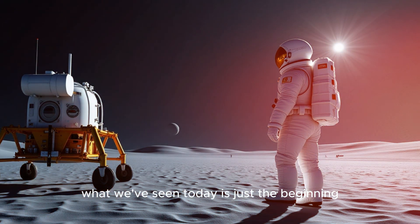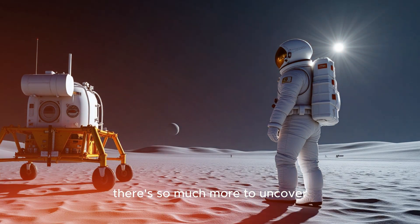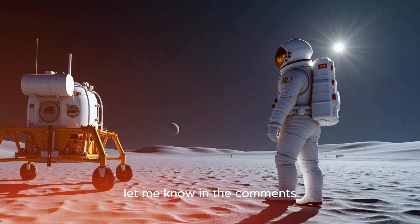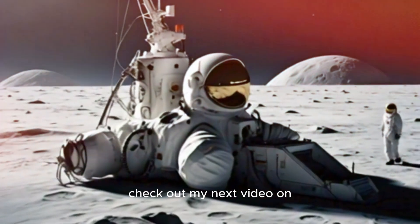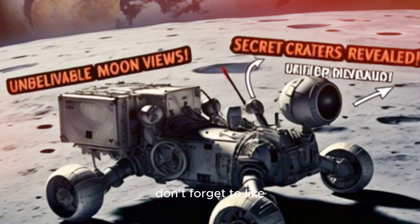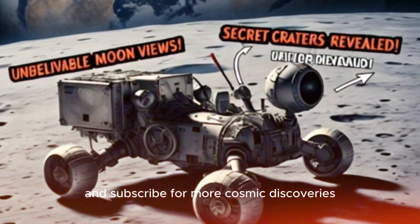What we've seen today is just the beginning. There's so much more to uncover. What do you think about these incredible lunar views? Let me know in the comments. And if you're fascinated by space exploration, check out my next video on how NASA is preparing to send humans back to the moon. Don't forget to like and subscribe for more cosmic discoveries.